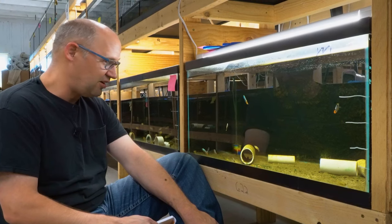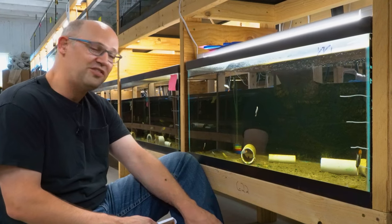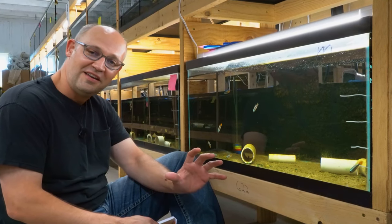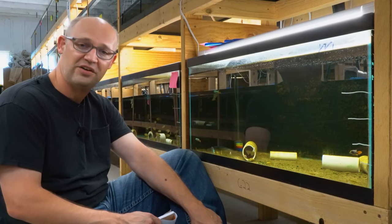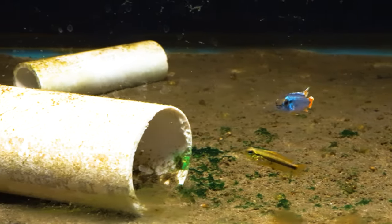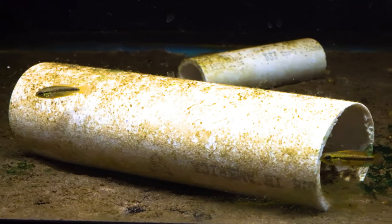I think these guys are just fantastic. Of all the fish we got in that shipment — we got a lot of Epistos and a bunch of other stuff too, several thousand fish — this is the one that keeps drawing my eye, and that's why I wanted to start this video here.